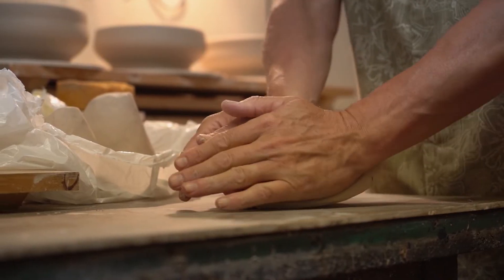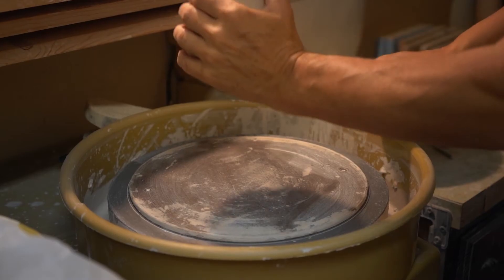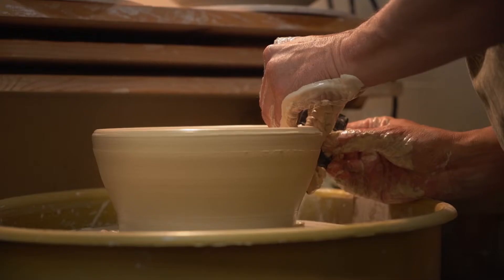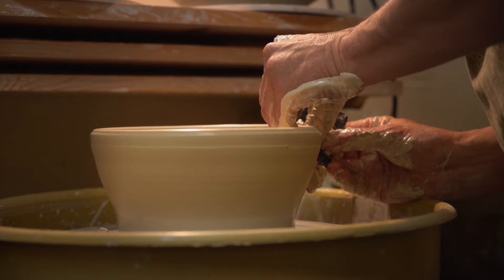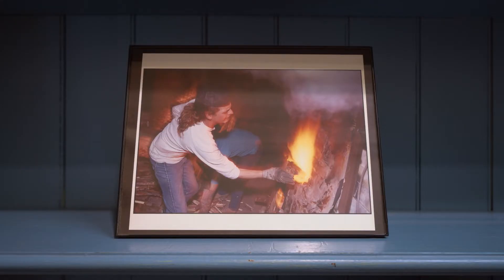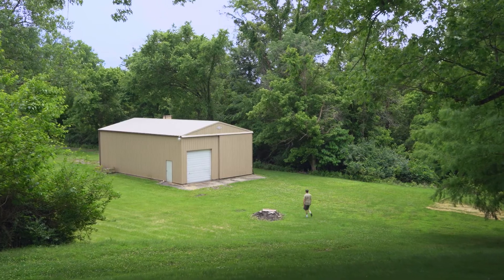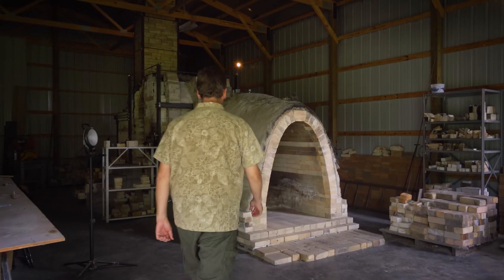I work in big batches. The clay has to be wedged and weighed out and made sure that there's no air in it, and then the pots are formed usually in sets of 12 on the wheel. It takes about three days to load 400 pots in the kiln and get it all bricked up and ready to go. It's about four days of firing, putting wood into the kiln around the clock, five days to cool.